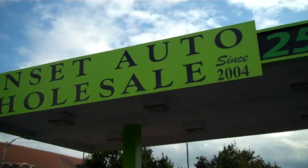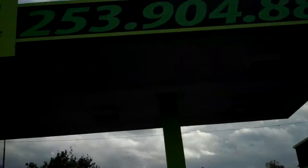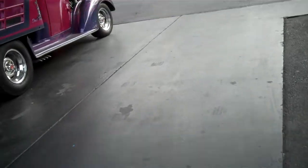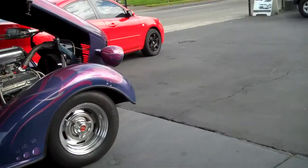Hey, this is Josh at Sunset Auto Wholesale. You can reach us at 253-904-8888. Today we're going to take a look at a 2007 Mazda 3, stock number 1262.